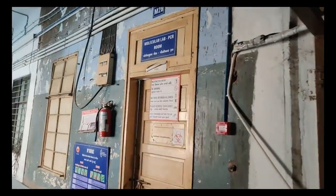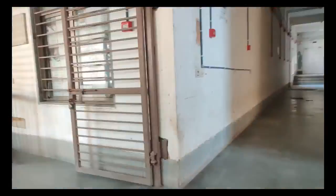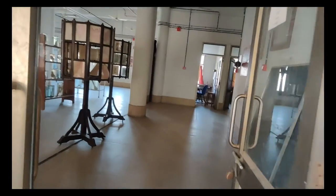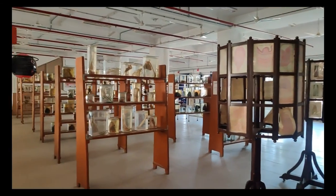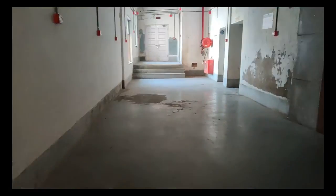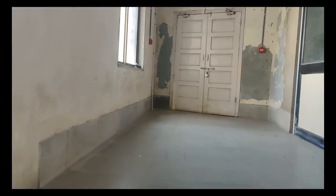The first thing we have here is the molecular lab — that is the PCR room. Moving forward on the left side we have the anatomy museum, which spans two floors — the second and third floor — and has a lot of specimens, interesting charts, and models. This lecture theatre is generally used by the biochemistry and physiology departments.